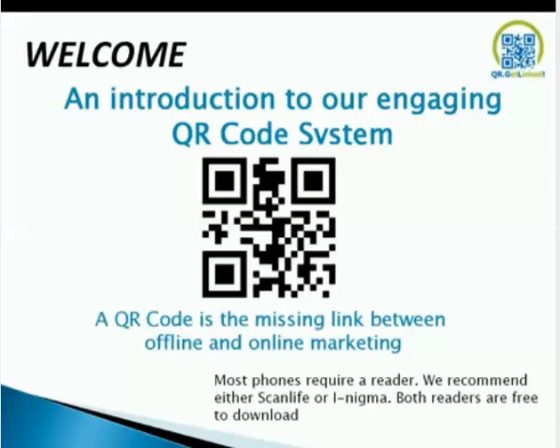QR codes are getting more and more popular every day. Number one reason is smartphones are penetrating the market at a fast rate. Number two, the cameras on smartphones have gotten even better. And we're hoping because of our portal and our mobile landing page, we're adding to it. Everything is heading north. Go into Google Trends and put in QR codes and you'll see that QR codes are definitely getting more and more popular every day.